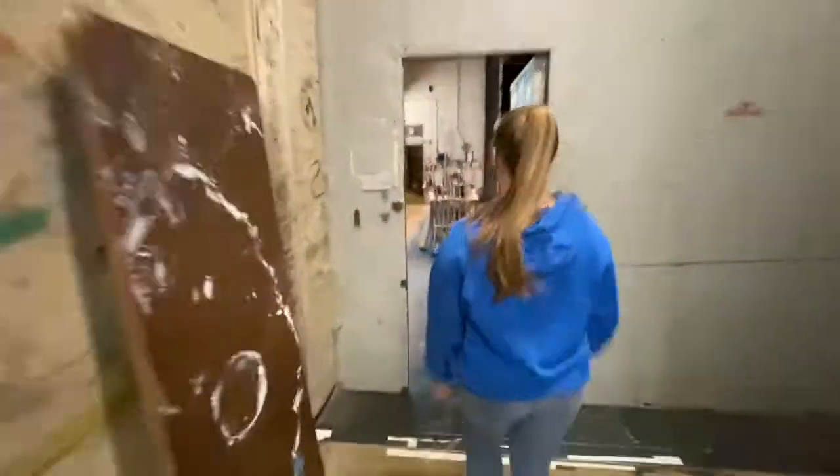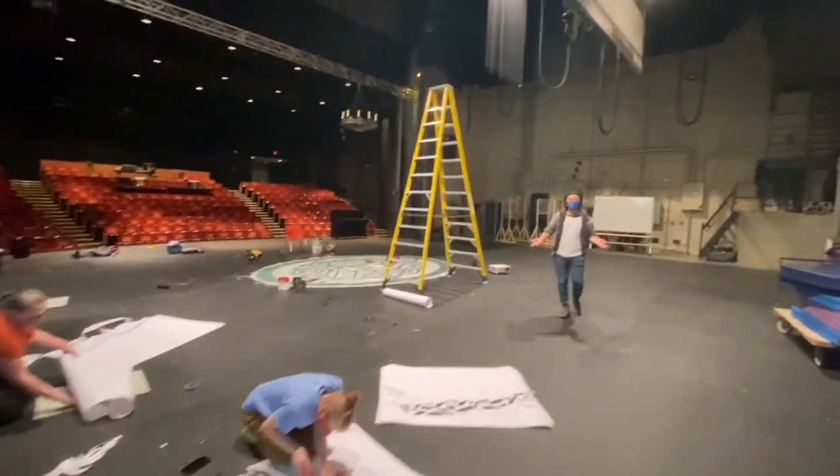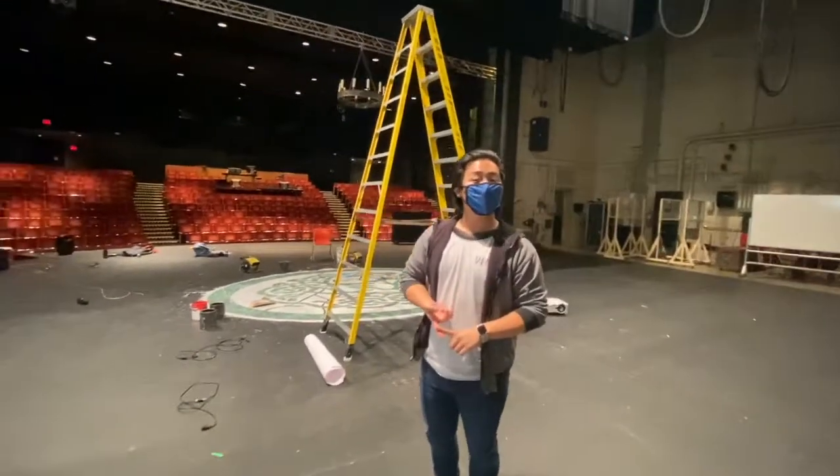Right through here is the Marble Stage, which is our proscenium style theater. Currently, due to COVID-19, it is used as a classroom for classes such as Musical Theater Styles Two and Freshman Acting.